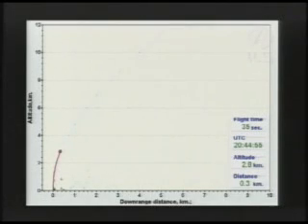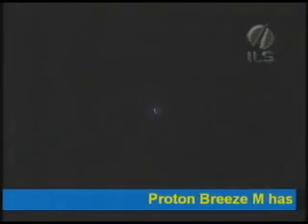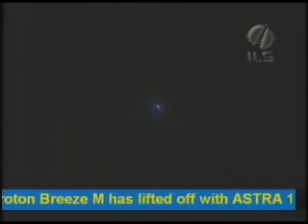30 seconds. The mission is proceeding normally. We are experiencing some fog at the launch site, which does hamper our view downrange. We're going to rely on a graphic track here. Everything seems to be proceeding normally as the vehicle heads in an easterly direction, with a flight azimuth of about 60.8 degrees.